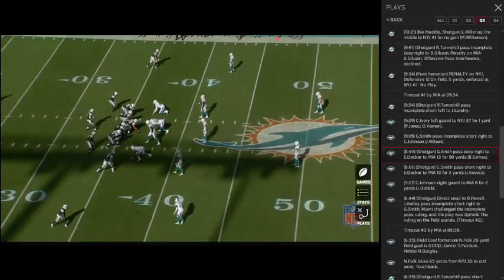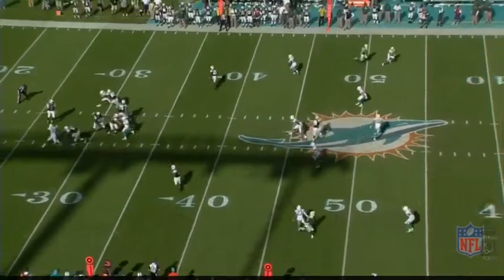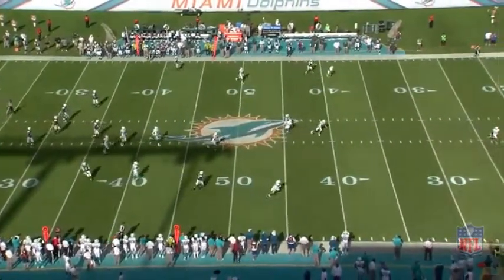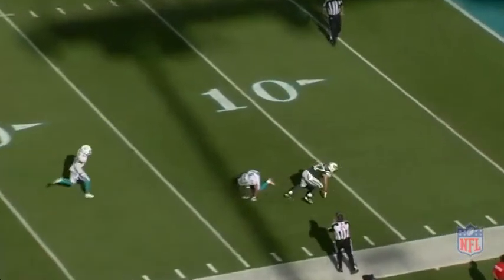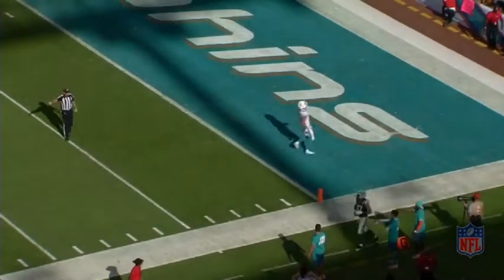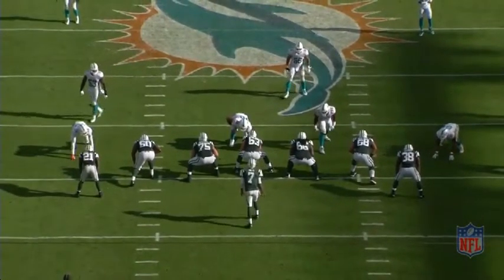We head to Miami from last year. This is an example of Geno getting out of the pocket, feeling the pressure, keeping his eyes downfield, and then showing that terrific arm to throw on the move without his feet underneath him to a streaking Eric Decker. We'll see it from the end zone copy here just to illustrate what we're talking about at QB Film Room.